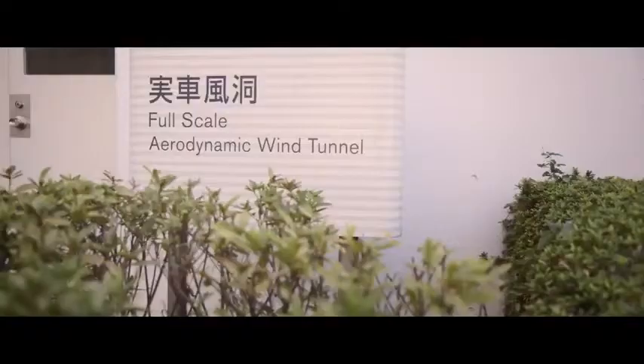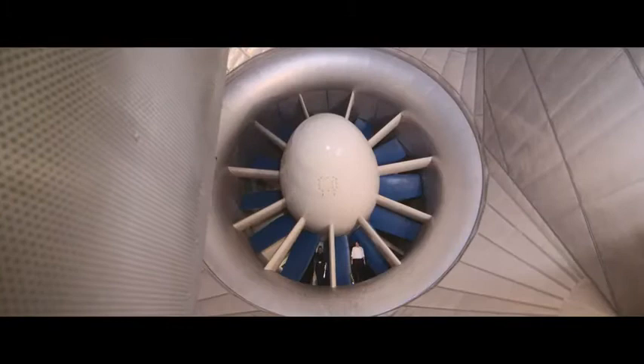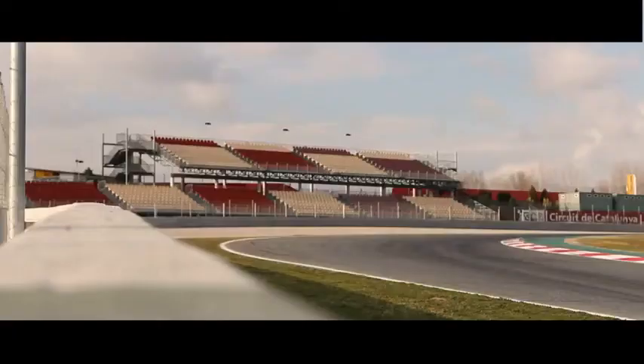The objective of fuel economy is very, very challenging, but the good feature of this wind tunnel is we can measure the vehicle itself, so there's no doubt about the performance.